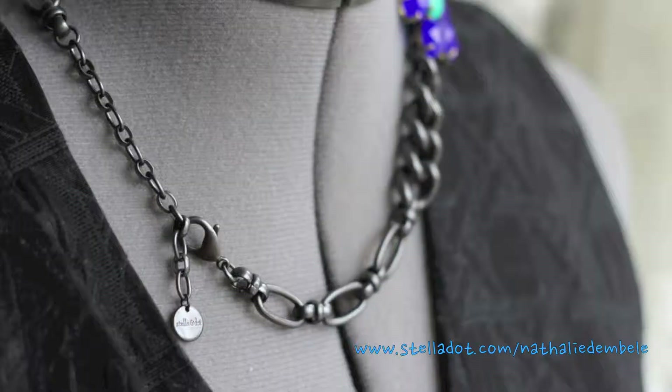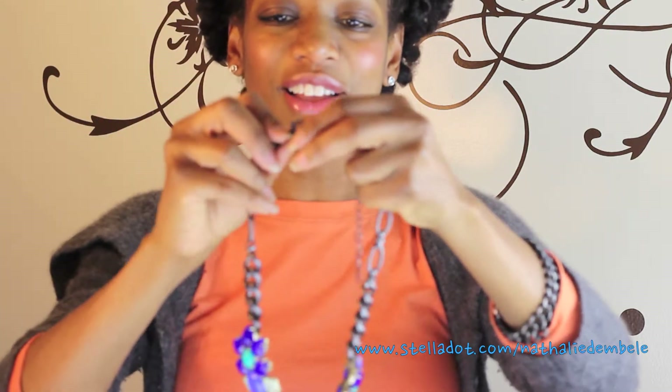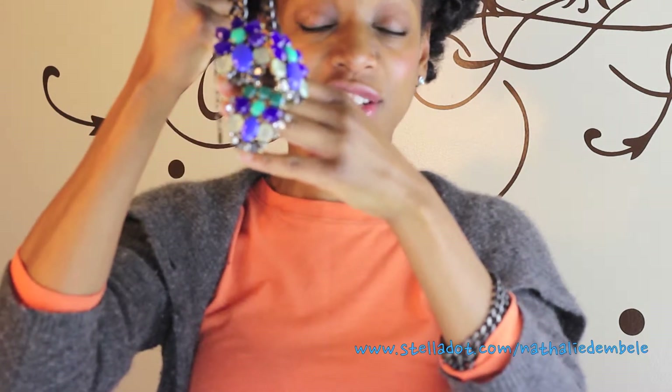You have one piece that can be worn in a way that's a little bit edgy, and then you can take that same piece, modify it just a little bit, and you have a completely different necklace. It can be worn in a more classic, chic, feminine way — very beautiful. You can wear the clasp on the side or choose to wear it in the front.